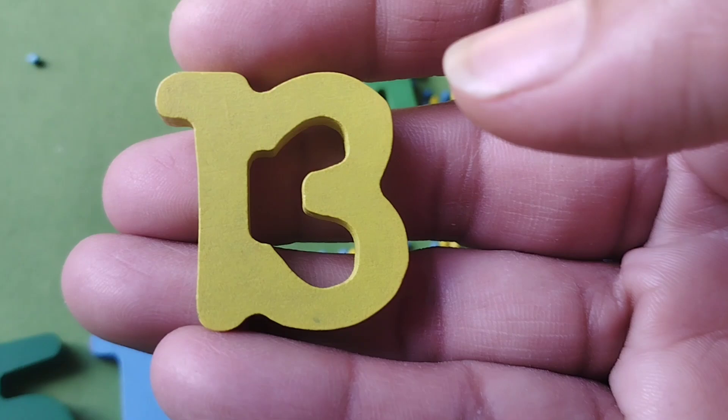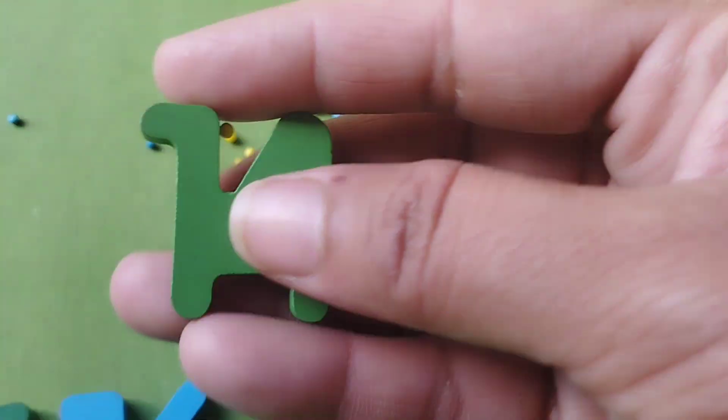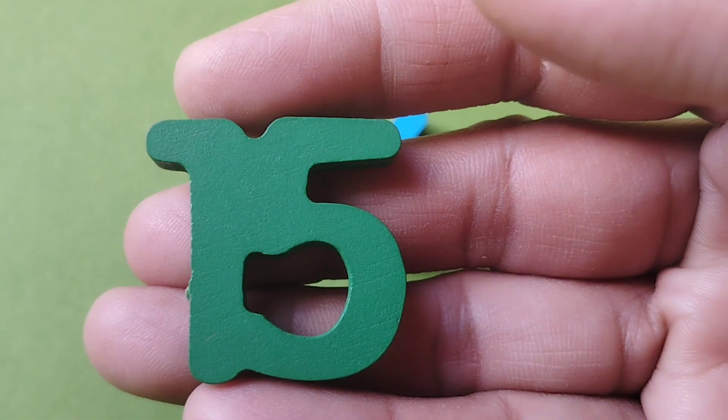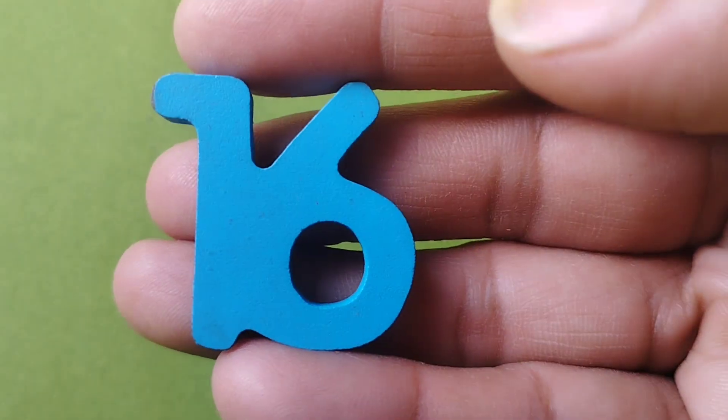The next number is number 14. 14. Number 15. Number 16. 16.